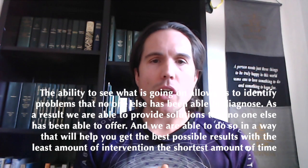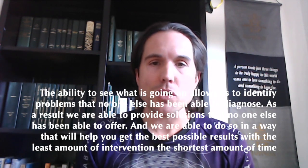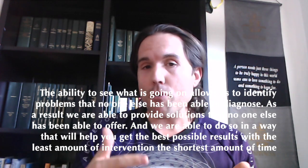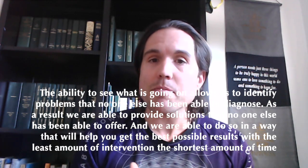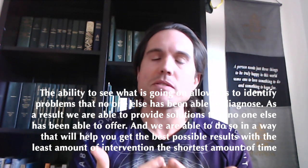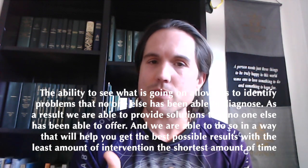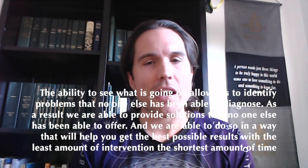The ability to see what's going on allows us to identify problems that no one else has been able to diagnose. So as a result, we're oftentimes able to provide a solution that no one else has been able to see before. That's what having this kind of information allows us to do — it allows you to have the best possible chance of results with the least amount of intervention in the shortest amount of time.